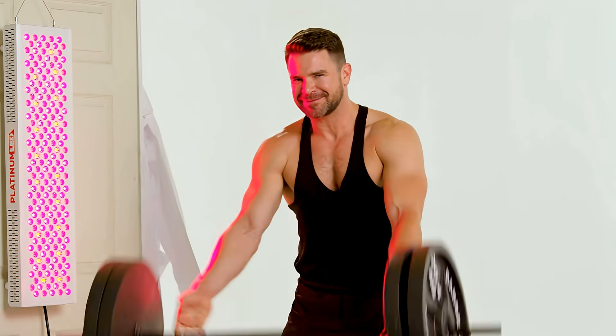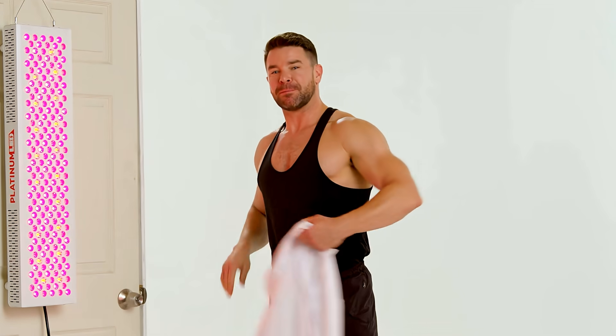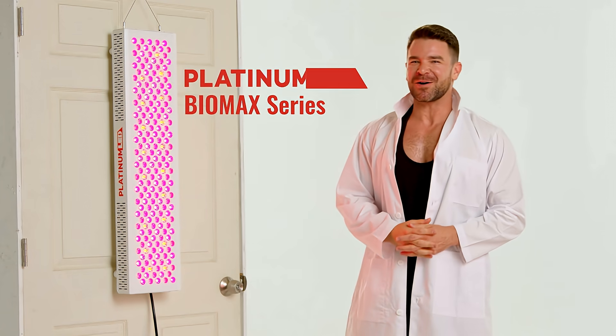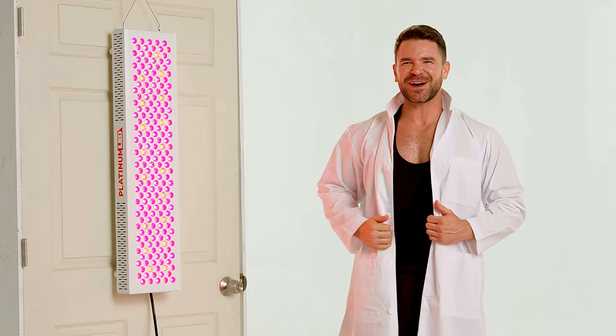I love taking care of my body, so I want to make sure that my body can take care of me. So I use Platinum LED's Biomax series red lights. Let me show you how it works.